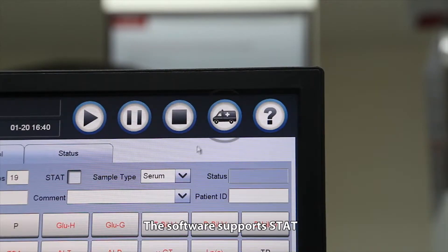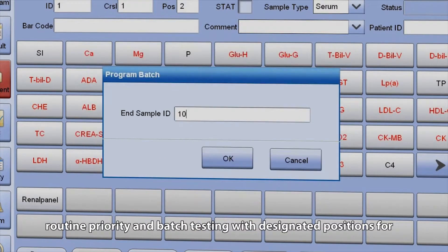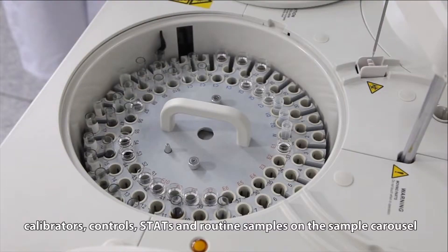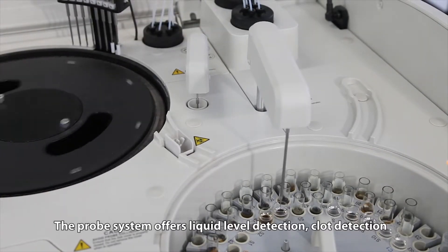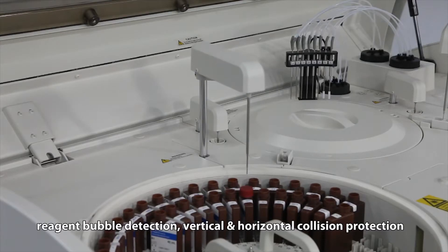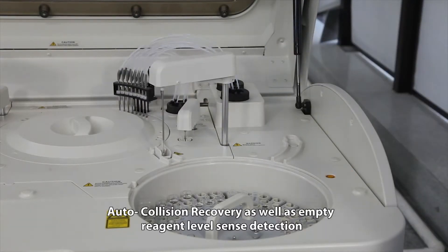The software supports STAT, routine priority and batch testing with designated positions for calibrators, controls, STATs and routine samples on the sample carousel. The probe system offers liquid level detection, clot detection, reagent bubble detection, vertical and horizontal collision protection, auto collision recovery, as well as empty reagent level sense detection.